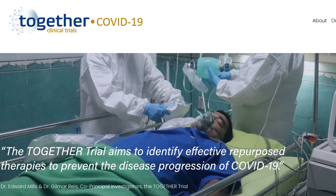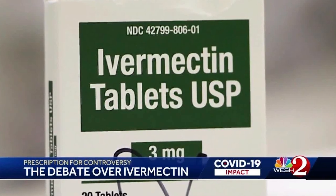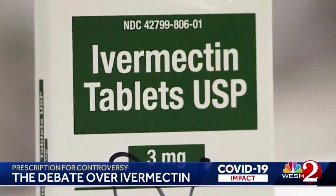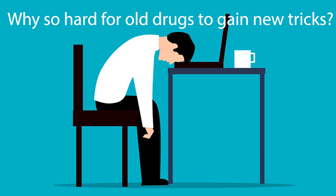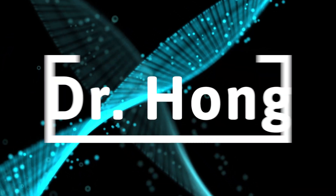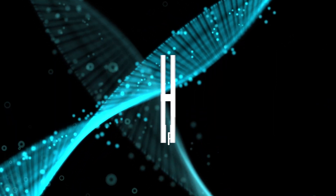Many clinical trials are still looking for strong evidence to repurpose existing off-patent drugs to help COVID patients. So far, the quest has yielded significant debate and fractured the scientific and medical communities. But why is it so difficult to repurpose cheap old drugs? Were clinical trials designed to fail? Or are there factors that researchers had overlooked? Let's find out.